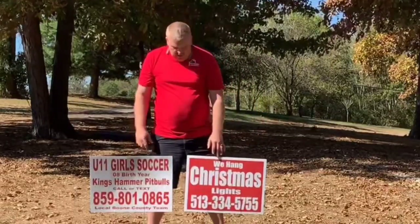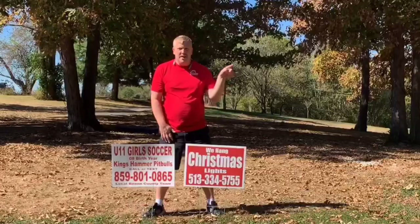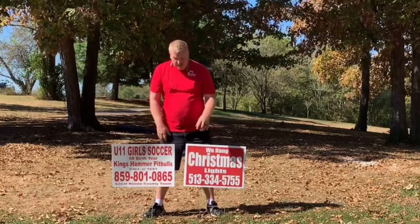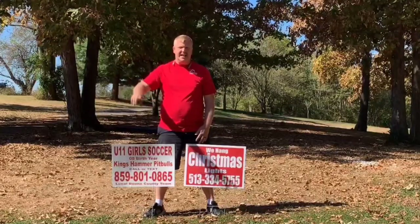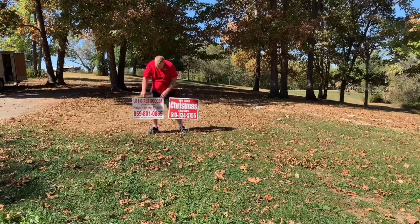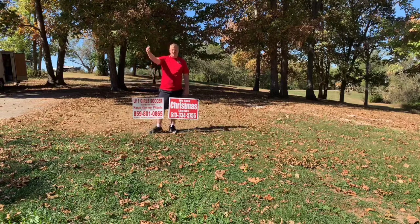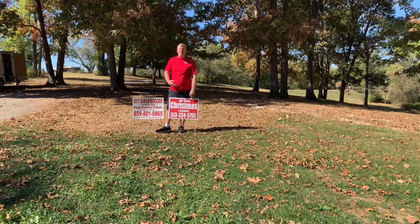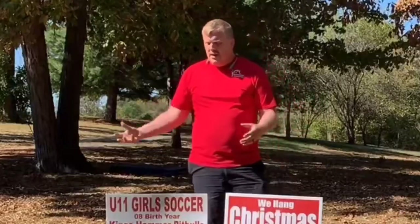We actually have another sign that has a small website address across the bottom. The way I know people are looking at these signs is because on our AdWords we'll have people searching 'We Hang Christmas Lights' — so I know they're seeing the signs. On some of my signs I put just 'christmaslightcincinnati.com' — nothing big, no 'www.' This sign here is too busy, too many words; you can't read it from way back when you're one or two cars back at the stop sign.